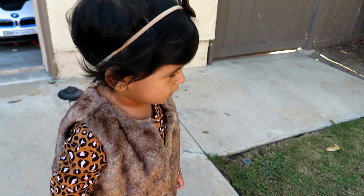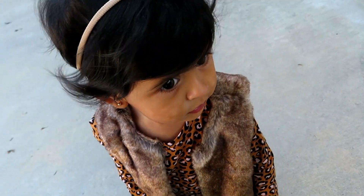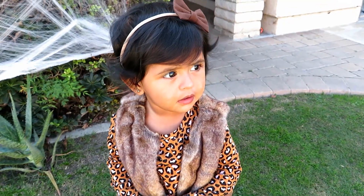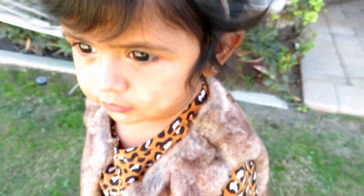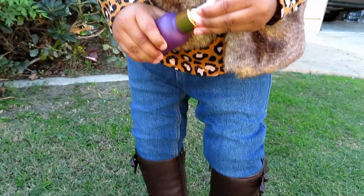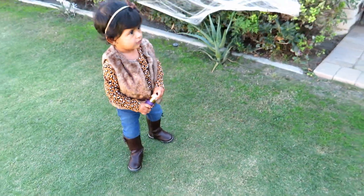Now we're into the fourth look. She's also wearing an Ellie's Pink bow but this one is in a brown color. Her vest is from Gap, her t-shirt is from Old Navy, her jeans are also from Old Navy, and her boots — which are super cute — are from Gap.